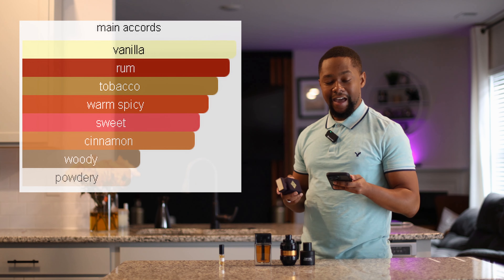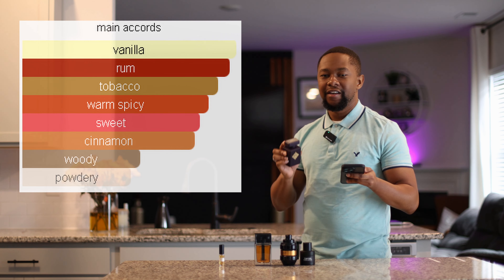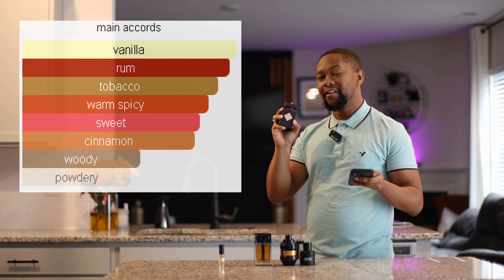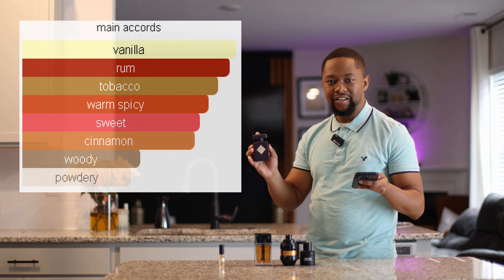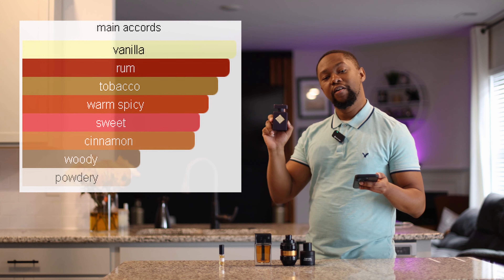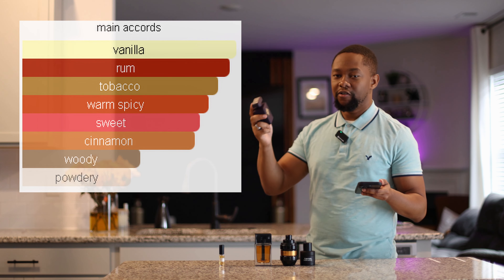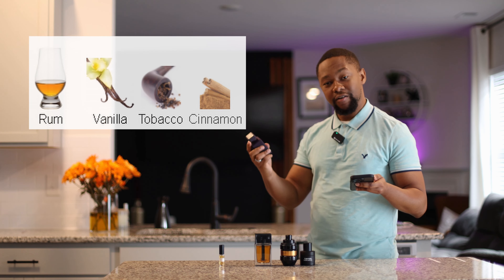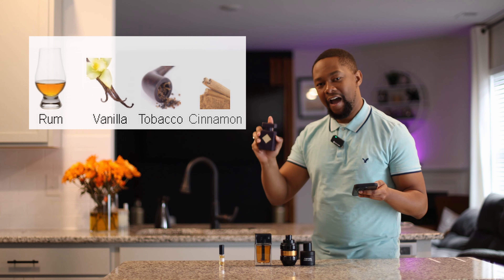Now, the main accords of this: you're going to have vanilla, rum, tobacco, warm spices. It's slightly sweet. The cinnamon is woody. I don't smell too much powder, but after a long dry down it starts to get just a little powdery — ever so slightly. This is perfect for those evening times. You can even wear this throughout the day; go light, because this will project. It is a slightly loud fragrance — I'd recommend going light even when going out. Three sprays max. The main fragrance notes: rum, vanilla, tobacco, and cinnamon. This is going to last you hours upon hours, and they will remember you hours upon hours.